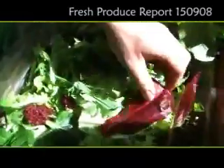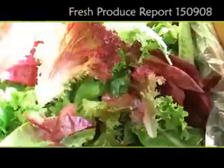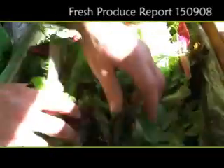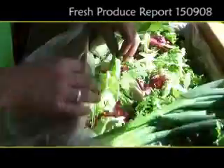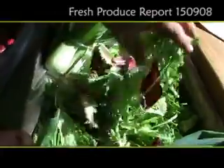We've got some nice tatsoi in there, nice radicchio, some nice red coral, green coral, some mizuna — a beautiful fresh salad mix. We've also got a spicier style here which has a little bit of mustard leaf in it, so a slightly warmer style.